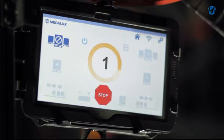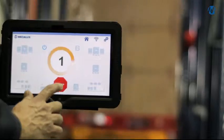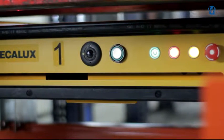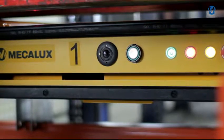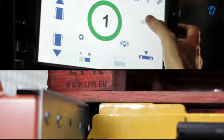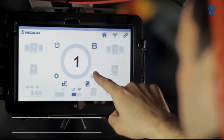Operators have full control of the carriage through the order cancellation options and integrated safety features such as the emergency stop button and the bumper. The system includes manual maintenance options such as moving forwards or backwards and raising or lowering the carriage platform.